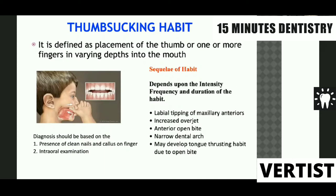The sequelae of the habit basically depends upon the intensity, frequency, and duration of the habit. What we generally see in a patient with a thumb sucking habit is labial tipping of the maxillary incisors, increased overjet, anterior open bite, and a narrow dental arch because the tongue is now positioned anteriorly and does not give enough pressure to the buccinator muscle. So buccinator muscle activity is more. The patient may also develop a tongue thrusting habit because of the open bite caused by the habit.